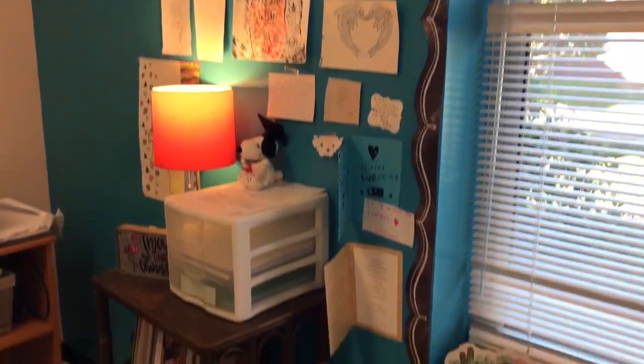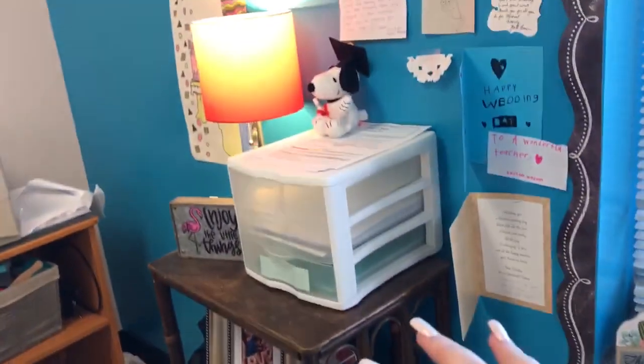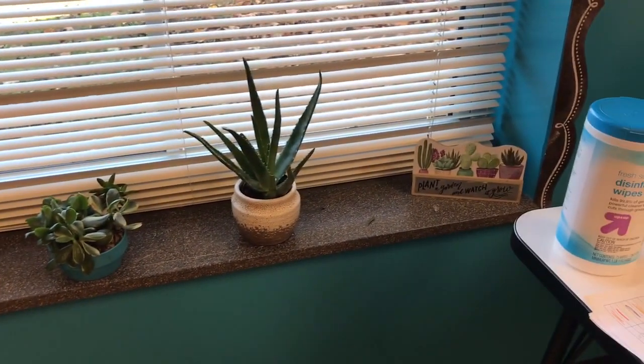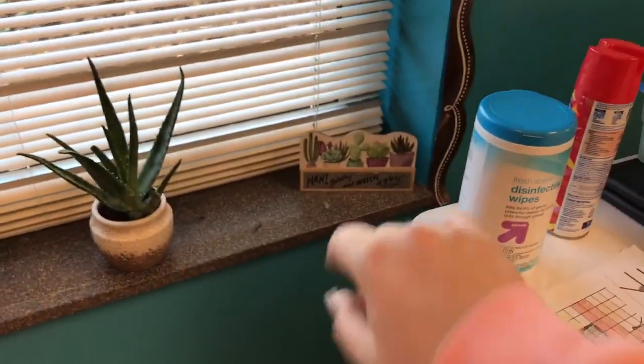Back here I have my printer and a bunch of letters and drawings my students have given me. Someone was giving away an extra shelf which I really needed for a few extra things. Over by the window I have some plants that were given to me, plus a few more from Dollar Tree.